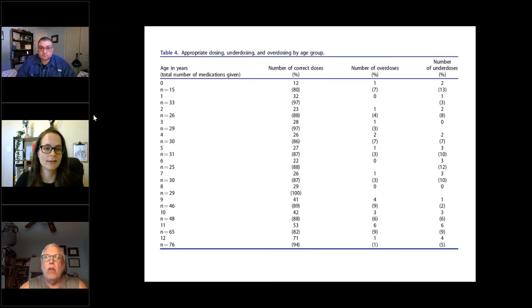I know we're getting towards the end, but one quick thing to touch on: error reporting. We really don't have an effective system for error reporting in EMS, and that's a key point.